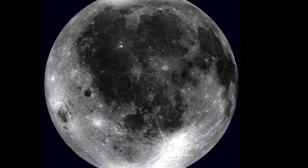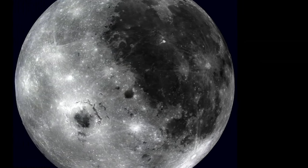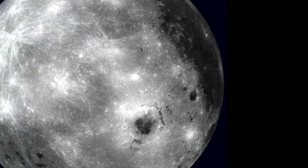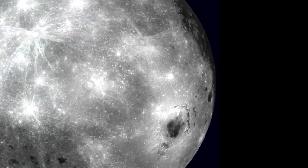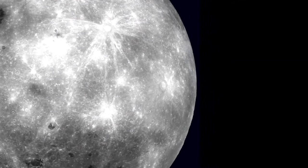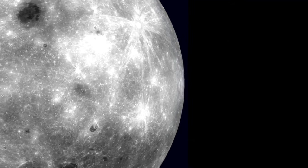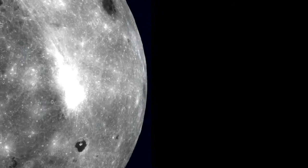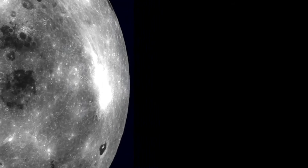Want to see the new mini-moon? While it's unlikely to be visible to the naked eye, you can follow its journey online through telescope live streams and updates from space agencies. One of the best ways to observe our permanent moon and get a glimpse of mini-moons is through a telescope. With just a beginner's telescope, you can explore craters, mountains, and even the famous lunar seas on the surface of our moon. And if you're lucky, maybe one day you'll catch a glimpse of a mini-moon before it drifts away.